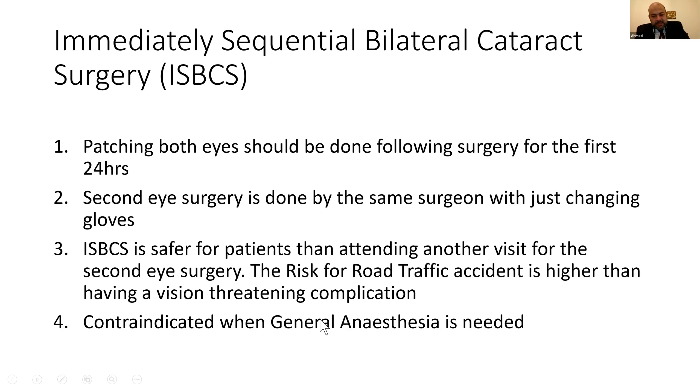Is ISBCS safer for the patient than attending another visit for second-eye surgery? The risk of a road traffic accident is higher than having a vision-threatening complication — essentially, on your way to the hospital, the risk of getting into a road traffic accident is higher than a complication in your second eye. People are saying yes, but they are hesitating.